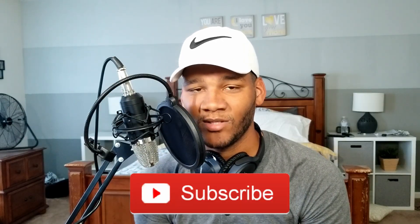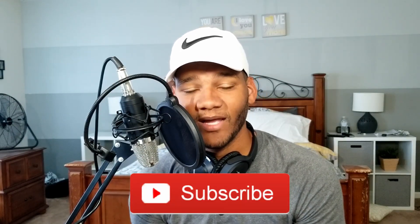Before I start, make sure that you hit that like button and also hit the subscribe button for more videos just like this one. Remember that I'm doing a giveaway, which I'll get into at the end of the video, so stick around till then.